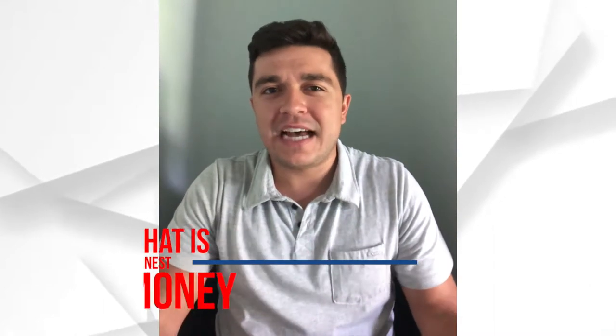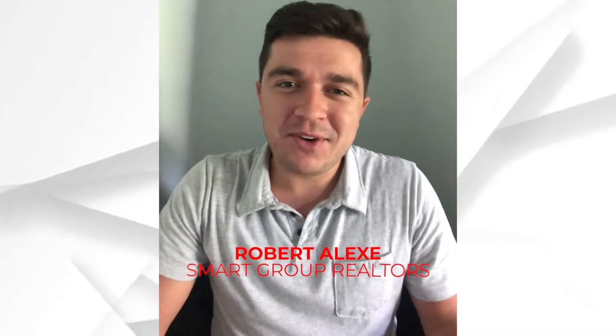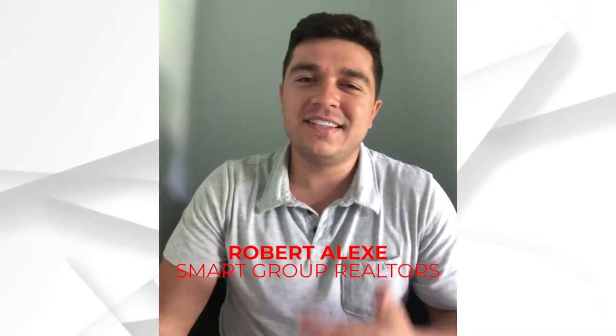So what is earnest money and what is option money whenever you place an offer on a property? My name is Robert Alexia, I'm with Smart Group Realtors, and in this video I'm going to try to simplify it as best as I can so it could be as clear as day.